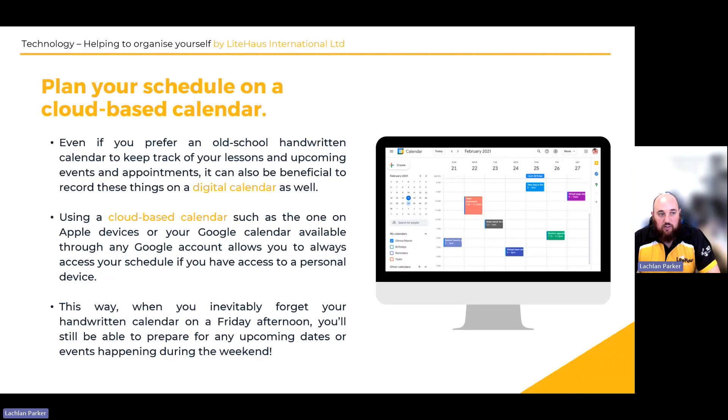It's always good to plan your schedule on a cloud-based calendar. Because it's digital and cloud-based, it saves everything, so any device you use — any computer or phone — it'll always be there for you and you'll never forget. It'll also send reminders to your phone as well.